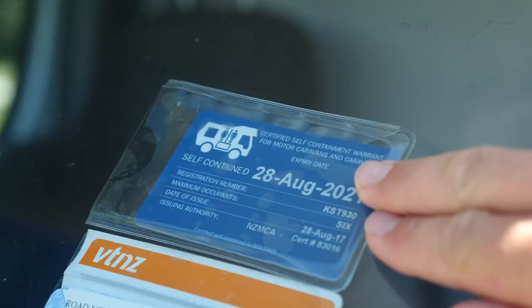If your vehicle is certified self-contained, it will have a sticker on the windscreen just like this. Staying in a freedom campsite for certified self-contained vehicles when your vehicle isn't risks an instant fine.